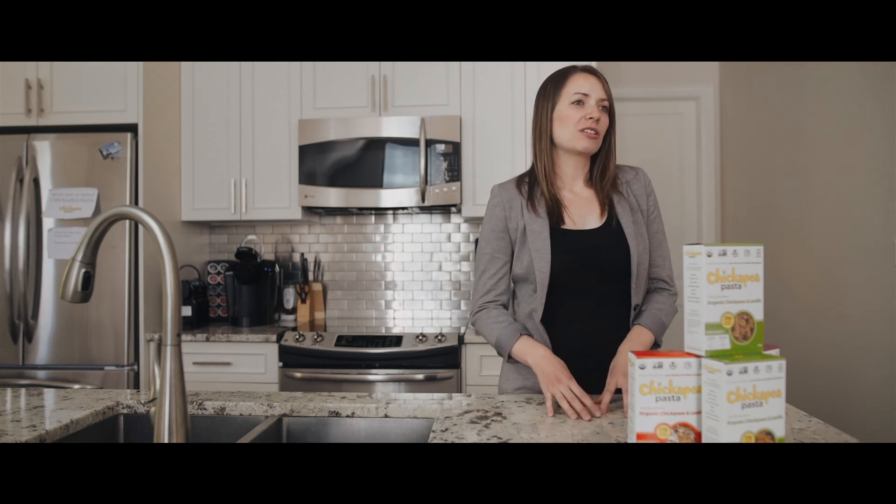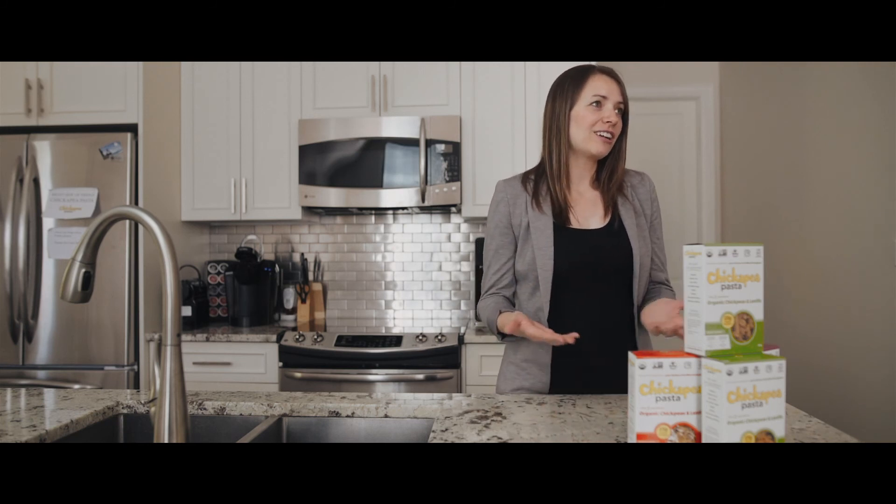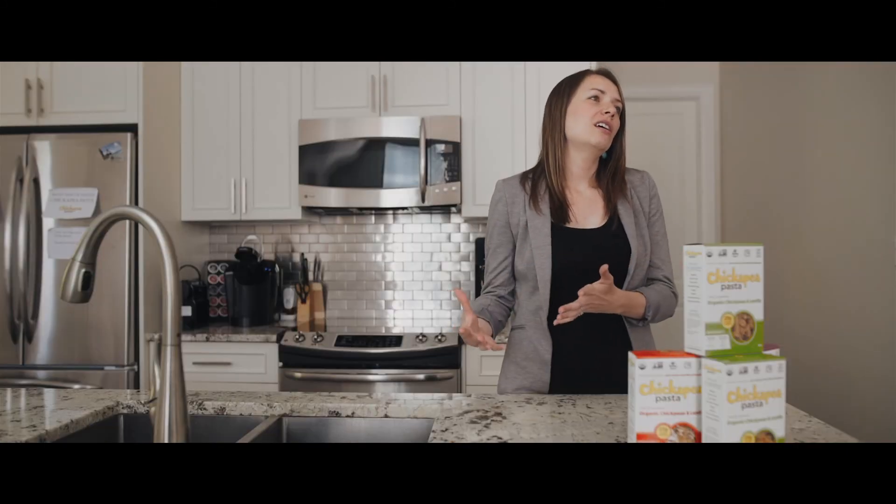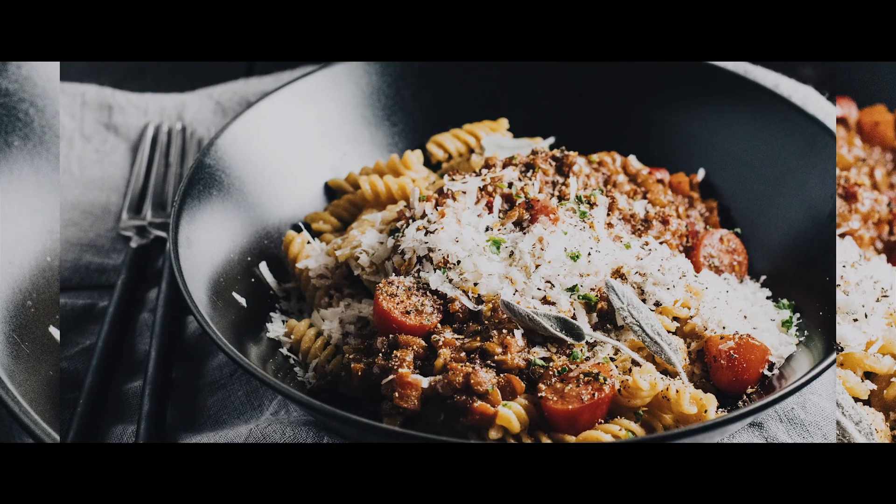Our goal at Chickpea is to always create options that are familiar — what we call a family favorite, now a superfood. That's the idea behind all the products we'll continue to release: food that people already really love and enjoy, but made more nutritious. There's no reason you can't have your cake and eat it too. I'm Shelby Taylor, and this is Chickpea Pasta.